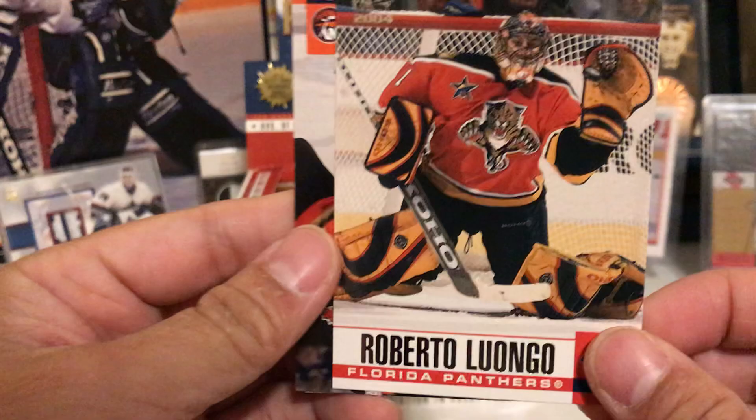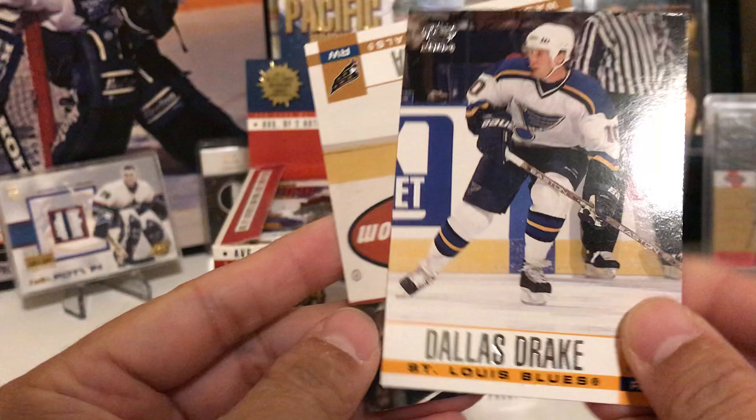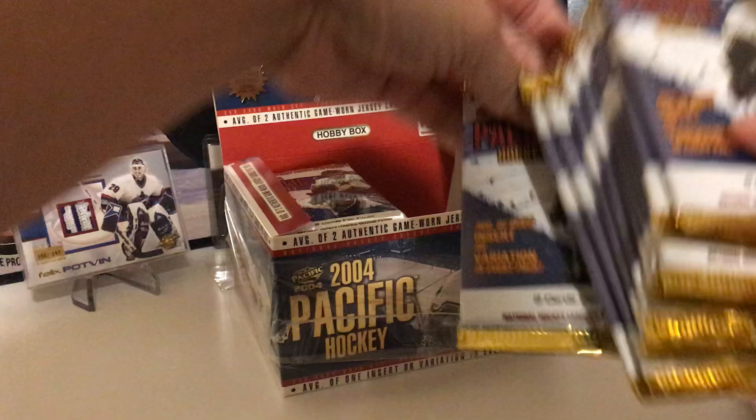Sandis Ozolinsh, Chris Drury, Nicklas Lidstrom — a red parallel of John Madden. Roberto Luongo — really nice pose, good stance there. Alexei Yashin — one of the biggest contracts ever given in the NHL, but he was a pretty good player. Dallas Drake and Peter Bondra — 500-goal scorer. Let's take these packs out — wow, there are a lot of packs in here, definitely 36 packs per box.